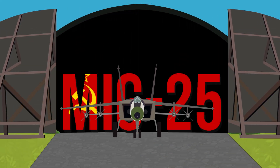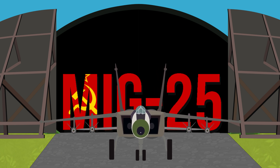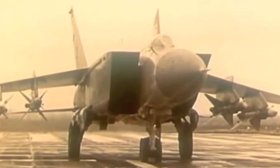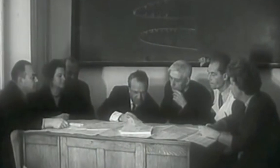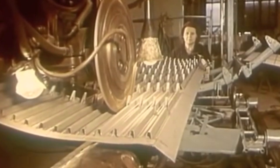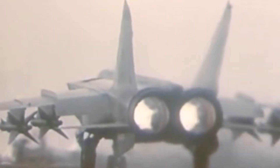The MiG-25 Foxbat. The MiG-25 was a Soviet supersonic interceptor that was the last project of the legendary plane designer and engineer Mikhail Gurevich. Codenamed by NATO as the Foxbat, it was primarily made from steel and was created as a supersonic interceptor with reconnaissance capabilities. The Foxbat saw its first flight in 1964 and was introduced to active service in 1970.